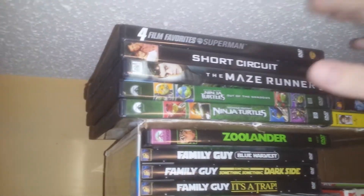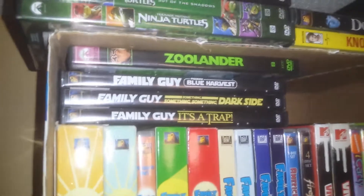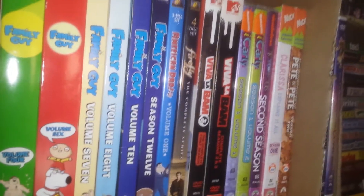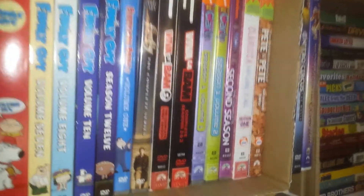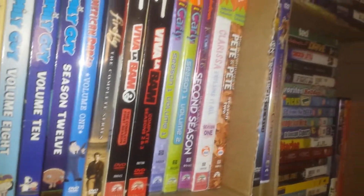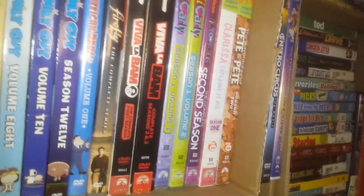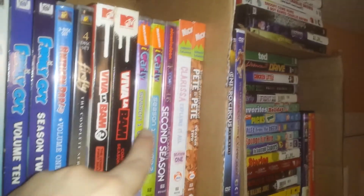This four-film favorites Superman set has the first four films. There's all my Family Guys, American Dad, Firefly — which my cousin really wants me to watch, but I'd probably watch Buffy before that. Viva la Bama — I actually got Season 4 and 5 on DVD, but I bought it from eBay and it ended up not coming, so I got a refund and got my money back, which sucked.